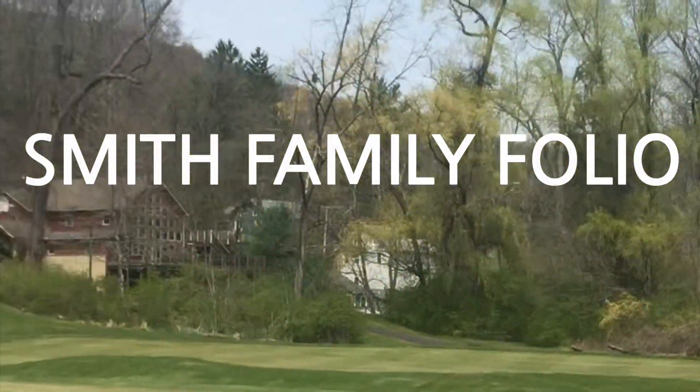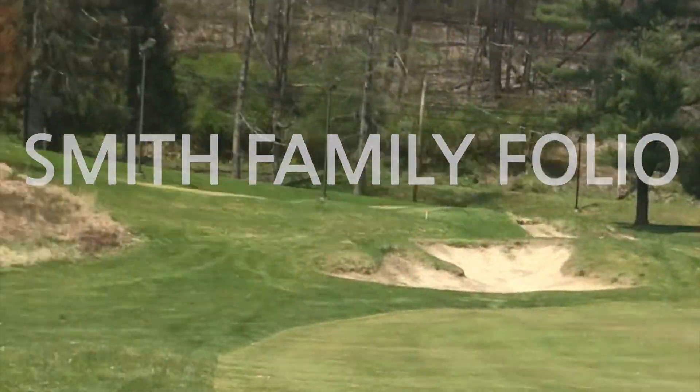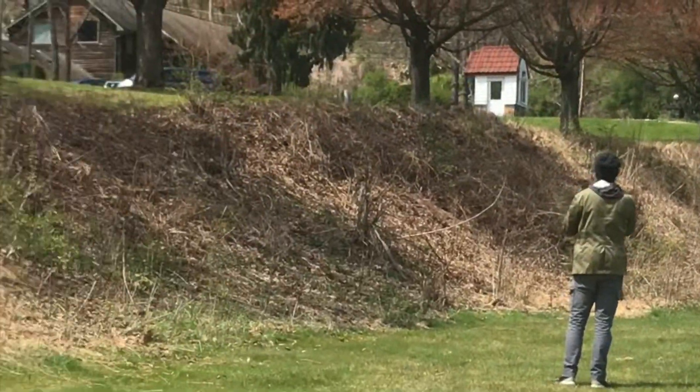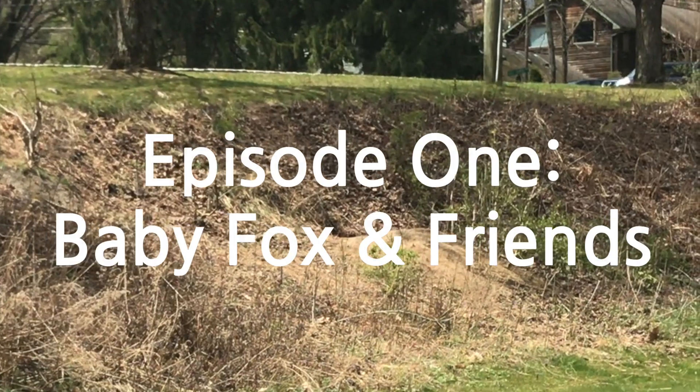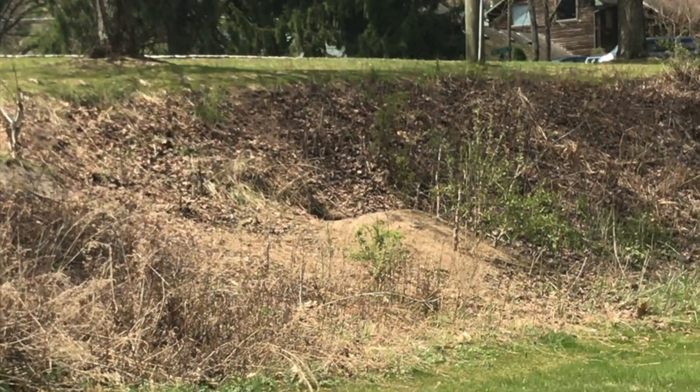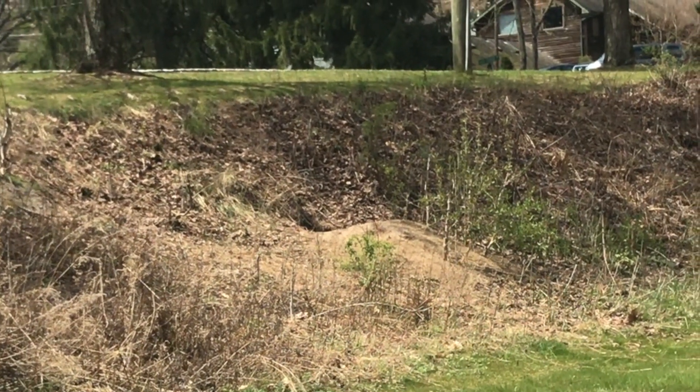We're on this beautiful little golf course putting green here. And we just saw this fox stick his head out of that hole over there. As a matter of fact, we heard him grumble. He was like... He sounded like a dog.